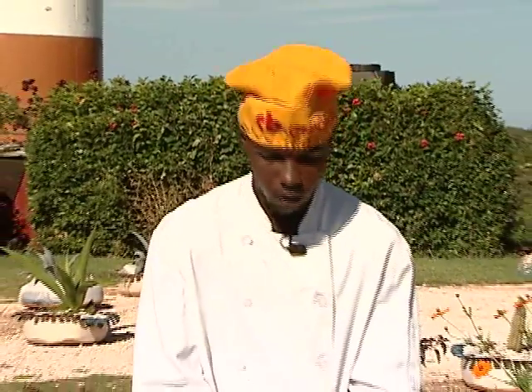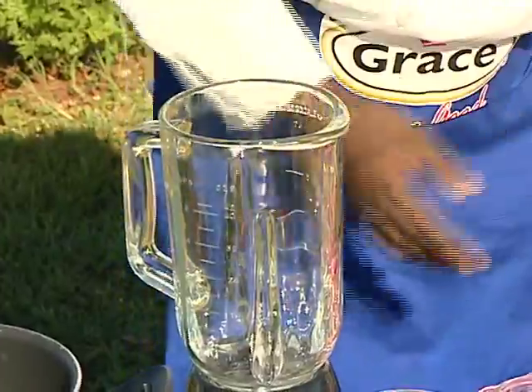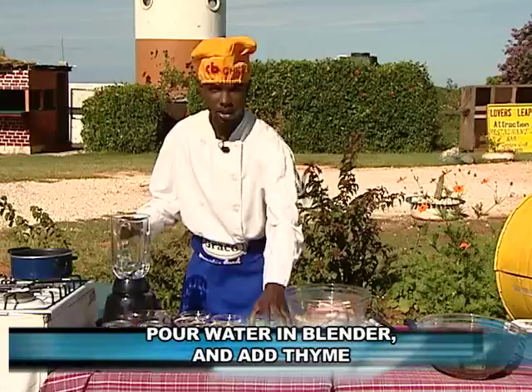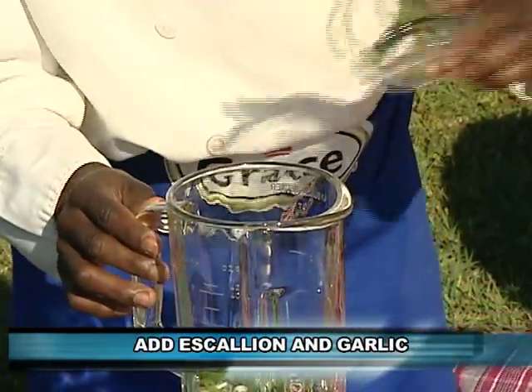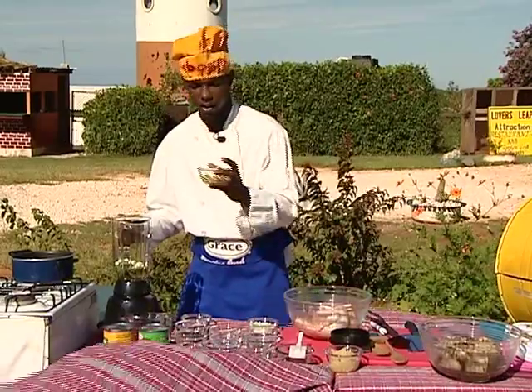As you can see, I have my chicken over here, washed off with grease and vinegar, and I'm going to build a marinade for the chicken. I'm going to have just a little bit of water inside of the blender, and then add the thyme. Just a little bit of scallion, and five cloves of garlic. Just a little bit of ginger you could add to it.